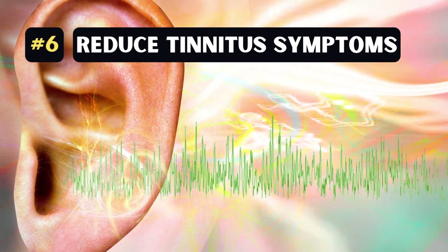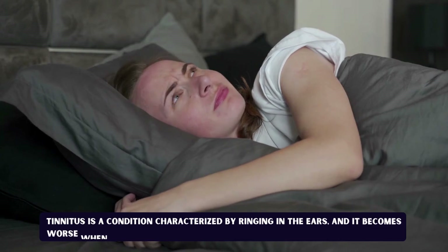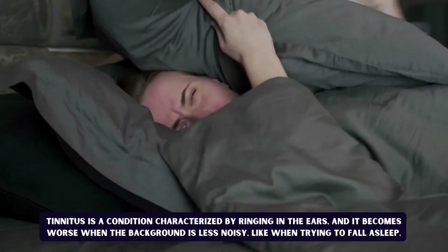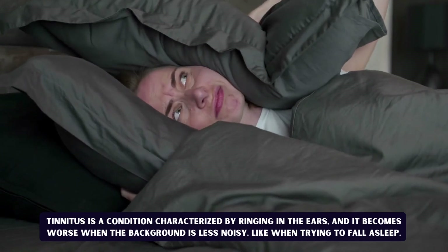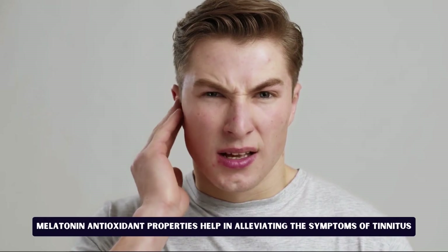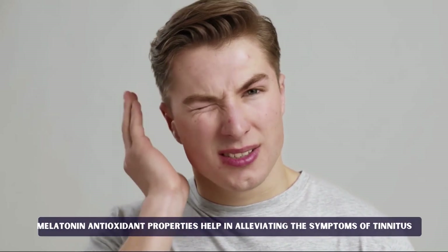Number 6: Reduce tinnitus symptoms. Tinnitus is a condition characterized by ringing in the ears, and it becomes worse when the background is less noisy, like when trying to fall asleep. Melatonin's antioxidant properties help in alleviating the symptoms of tinnitus.